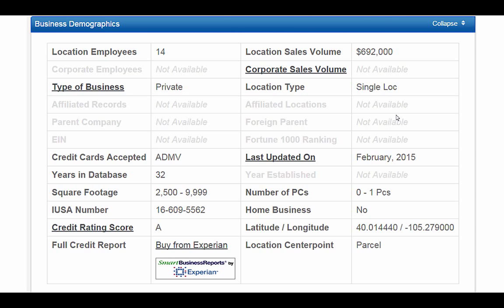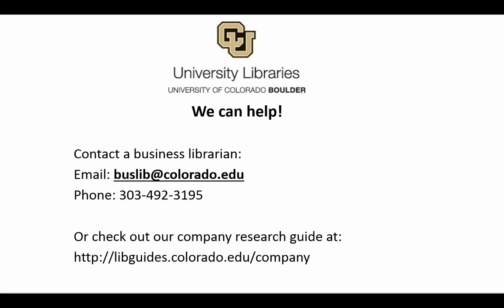Keep in mind that data on private companies is usually self-reported. Our time is up. Remember that librarians are available to assist you further.